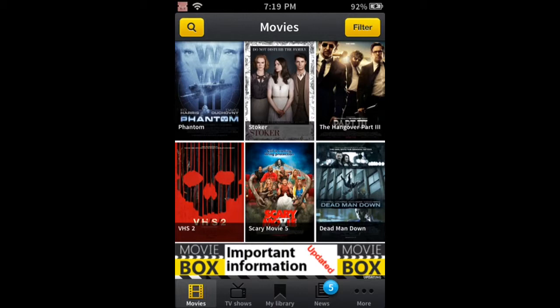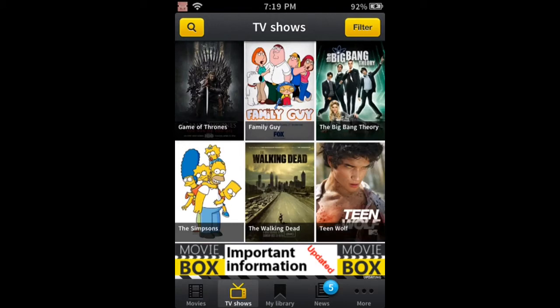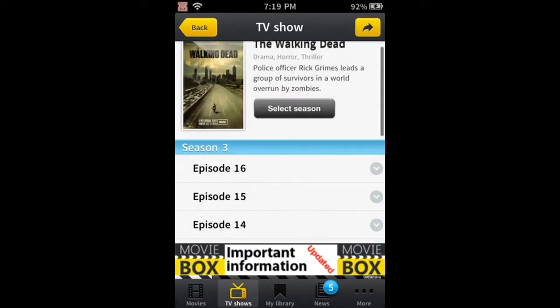You can practically think of any show. I'm a huge Walking Dead fan, so I'll go into The Walking Dead, and you can watch all the episodes for free. It even shows you how far you are into the actual show.